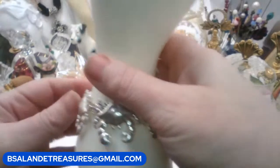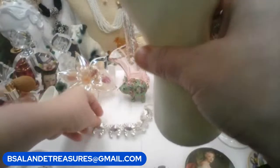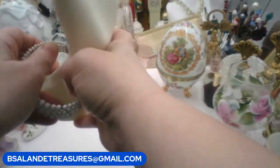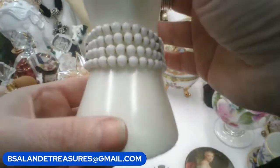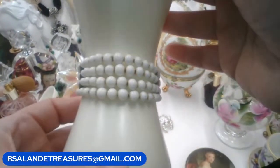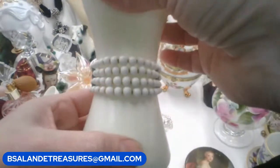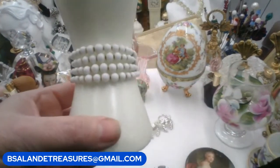The next bracelet — I'm going to pop this one off and grab the next one. This is a vintage milk glass bracelet and it is a wrap, so it's an old one. Super cute! If you like this one it is also a $14 buy-it-now, item T.